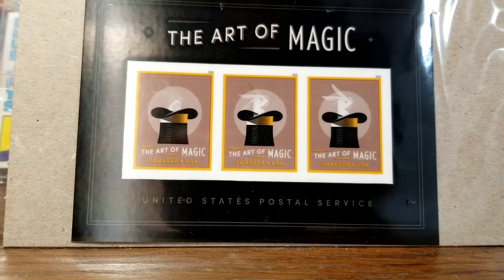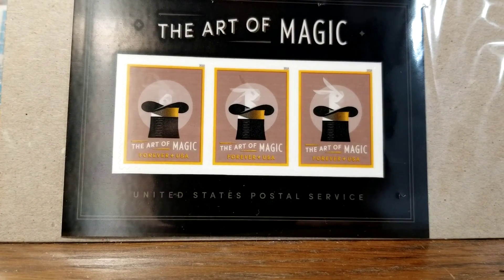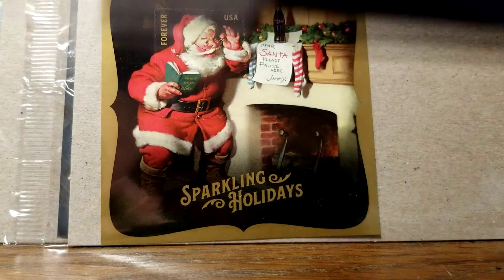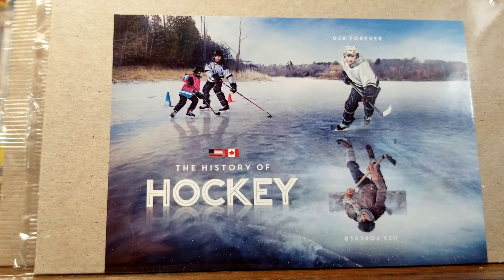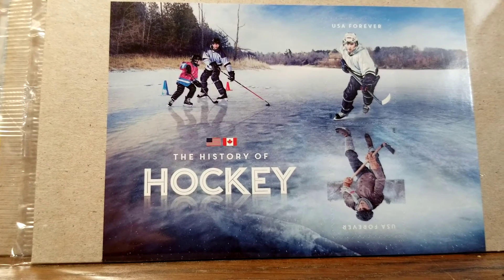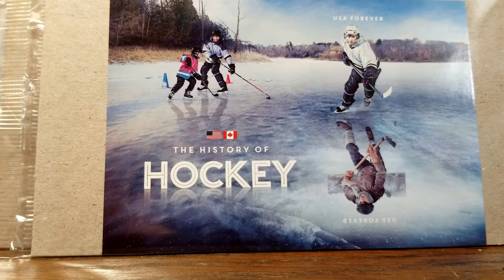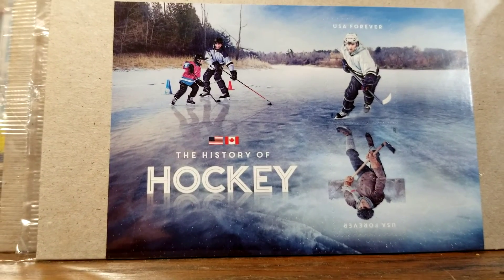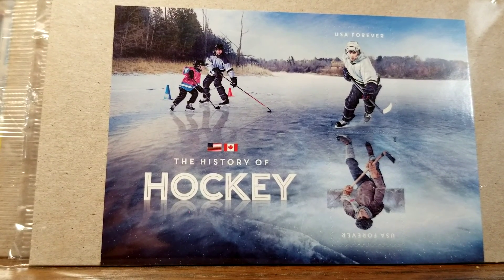All three of the magic stamps cost 55 cents times three, so $1.65. The Santa stamp was just 55 cents, and the hockey stamp was $1.10. It's kind of a neat thing to add to my collection — I don't collect stamps, but if you can find something interesting and actually use them, paying $1.30 for shipping was not a bad deal at all to get something different that most people aren't going to have. Thanks for watching, bye.